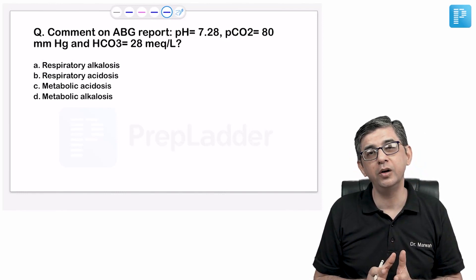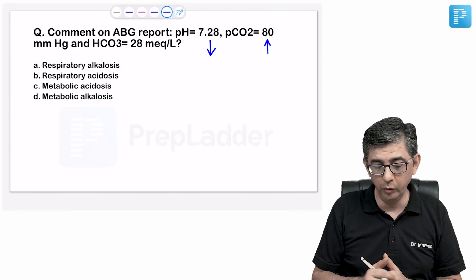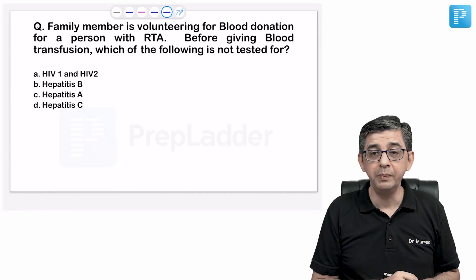Next: ABG interpretation — pH 7.28 (low) and elevated PCO2. The arrows go in opposite directions (pH down, PCO2 up), indicating a respiratory problem. When pH and PCO2 move in opposite directions, it is respiratory acidosis. The answer is option B — respiratory acidosis.